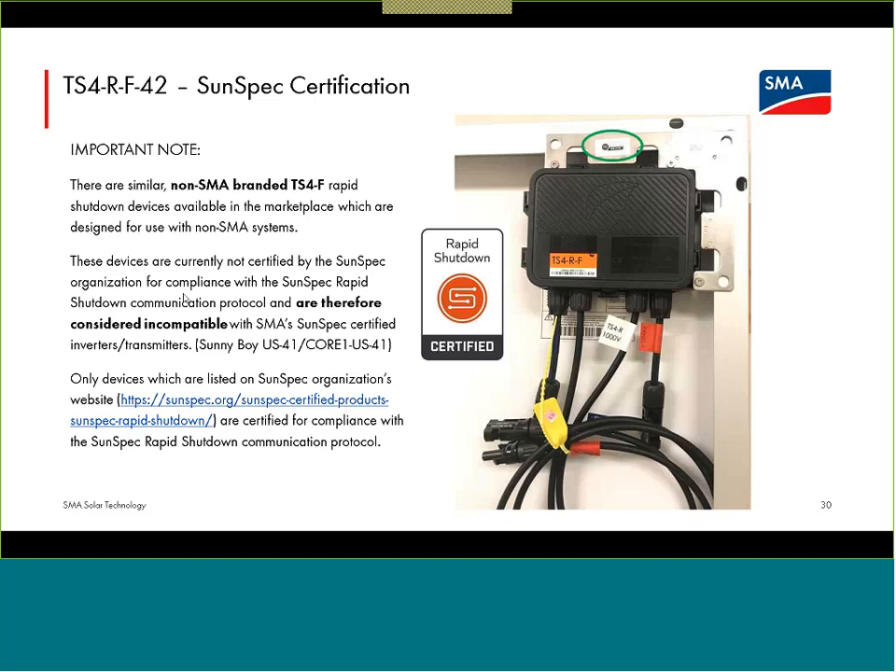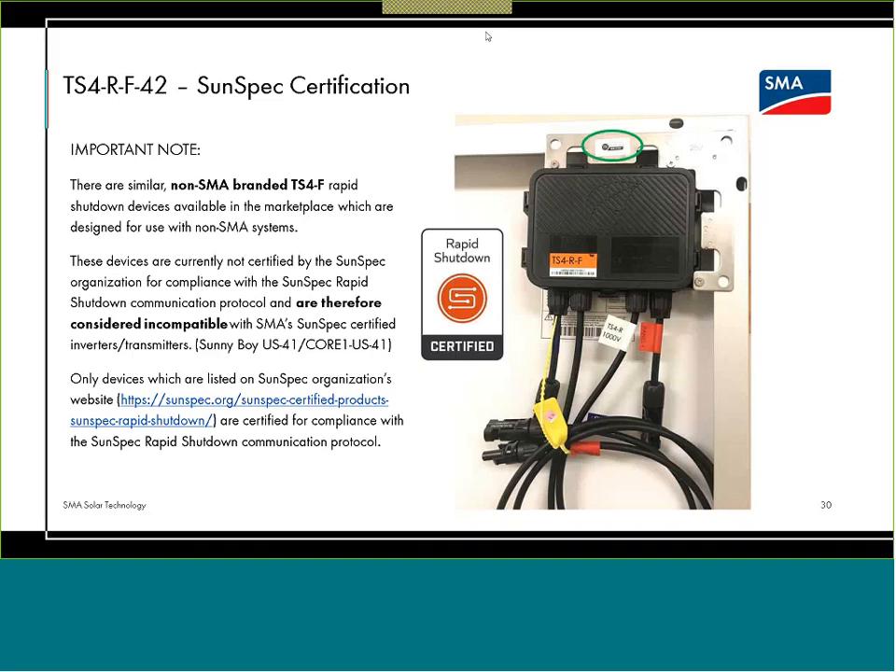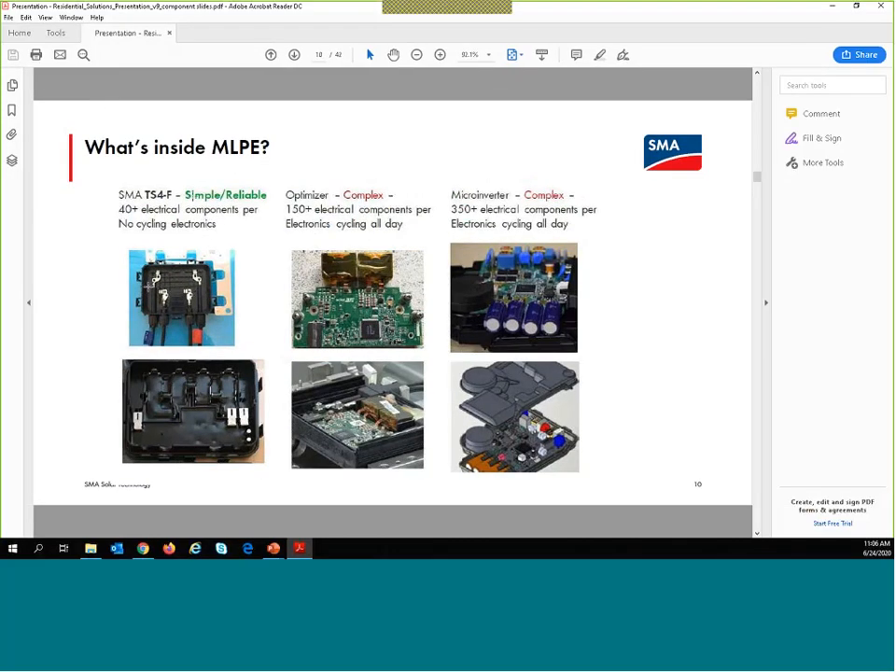There are orders of magnitude differences in component count. SMA's belief is to leave as much complexity for the system in the inverters, in a more environmentally benign part of the system than behind each and every module scattered throughout the array. The inverters are also much easier to access should something go wrong. We're aiming for a much higher system reliability overall — if code is requiring something touch each module, having those devices be as simple as possible in the harshest environmental conditions of the system.